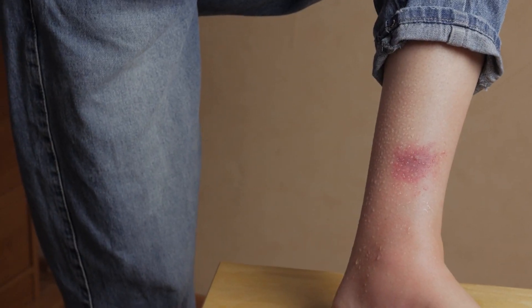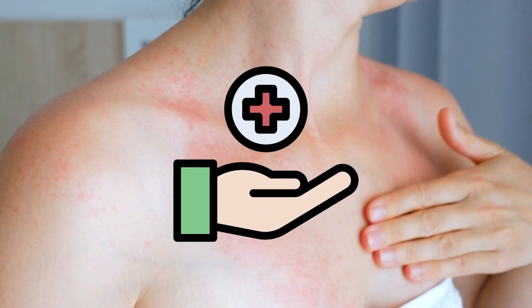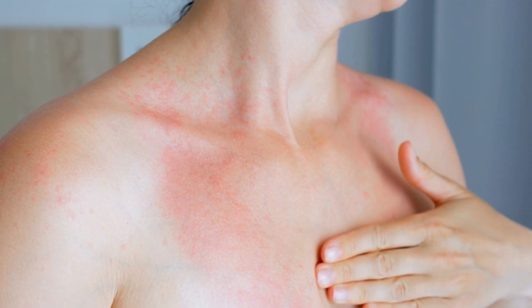Sting Potential: European wasps are known for their painful sting and are capable of stinging multiple times. If stung, individuals may experience intense pain, redness, and swelling. It is important to seek immediate medical attention if a severe allergic reaction occurs.